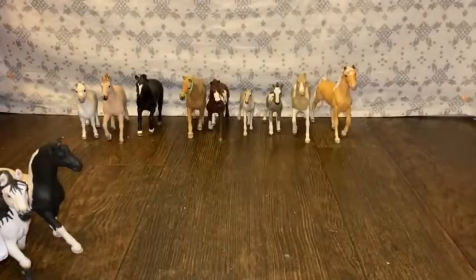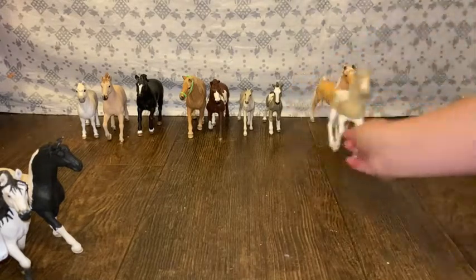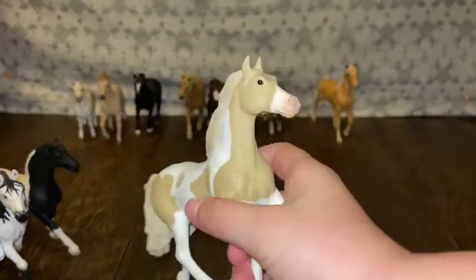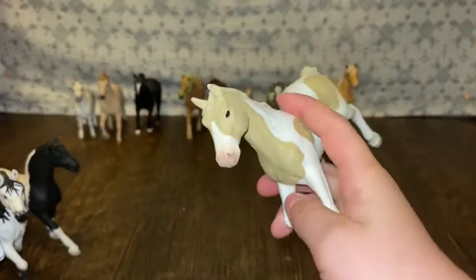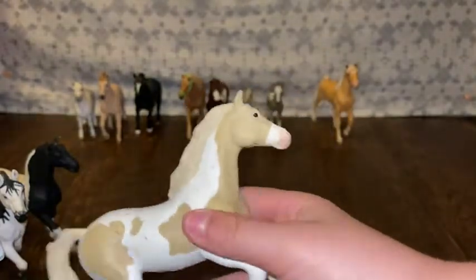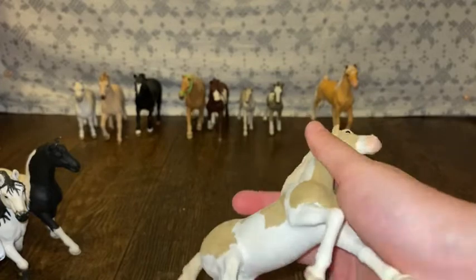Spot number five is Lila. She's a beautiful Palomino paint mare. I hope you guys love her as much as I do — she is so beautiful. So that's why I picked her for spot number five.